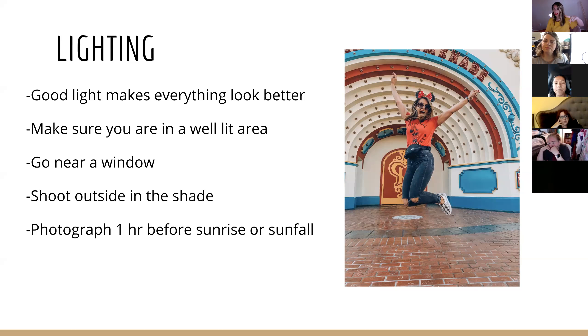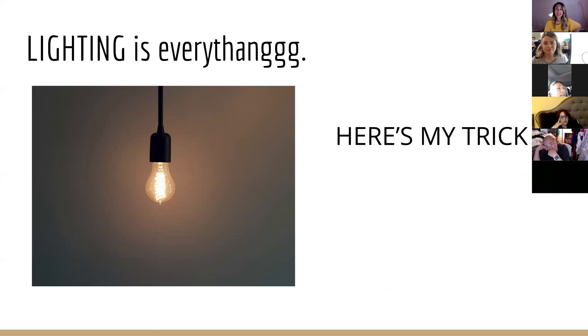I also have another big ring light that was around $100. That thing is magic. Ring lights are worth it — they make you look amazing. Lighting is everything.